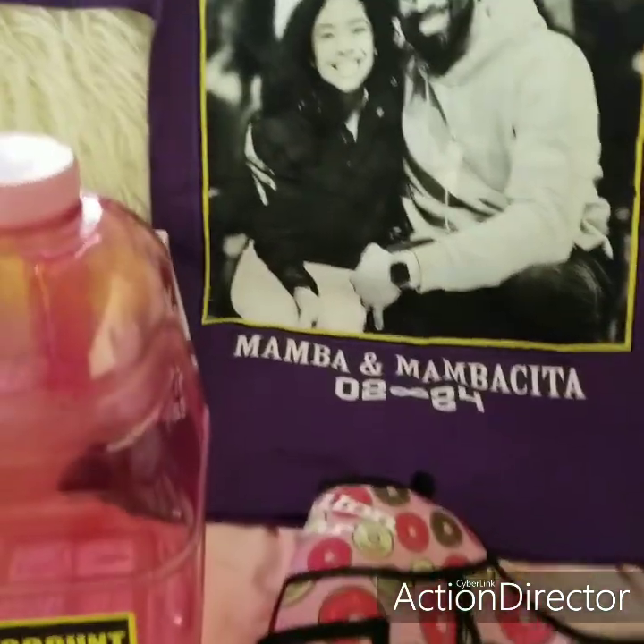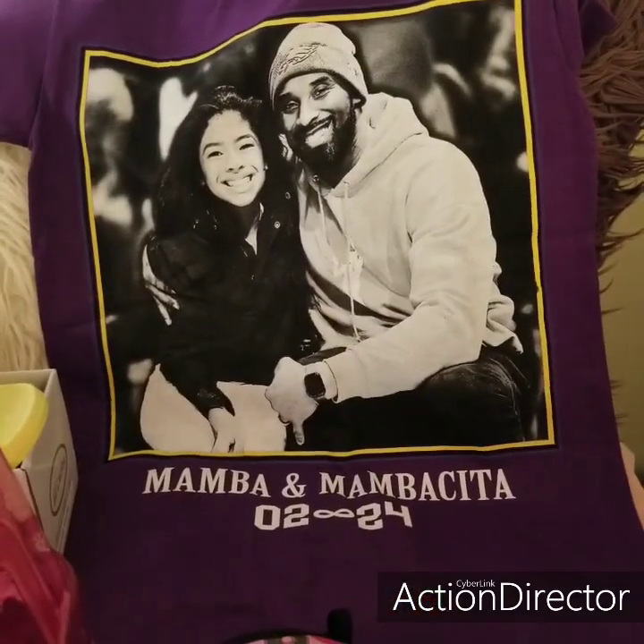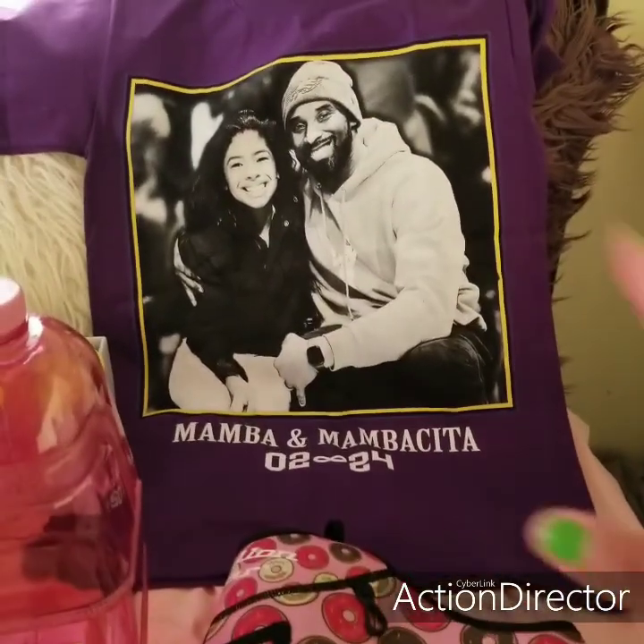But yeah you guys, this is it for my so-called little haul. I hope you guys enjoyed, and I'll see you in my next video. You guys have a beautiful blessed day — I'll see you till next time. Bye!